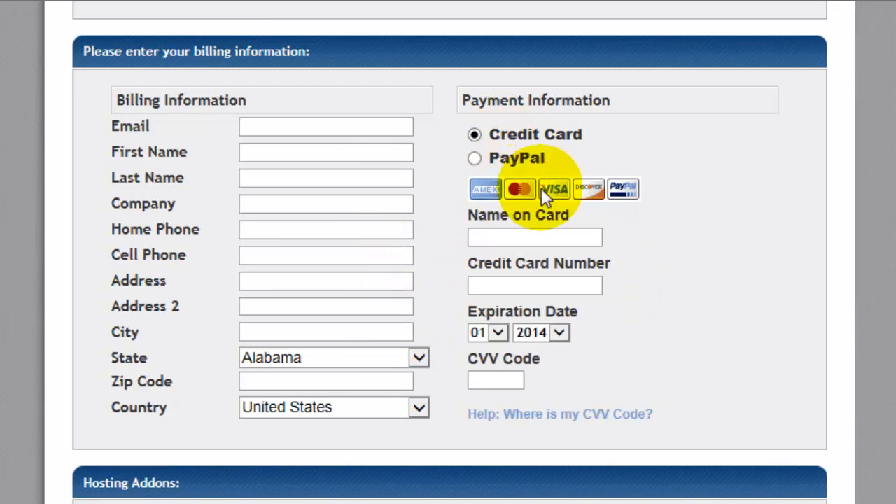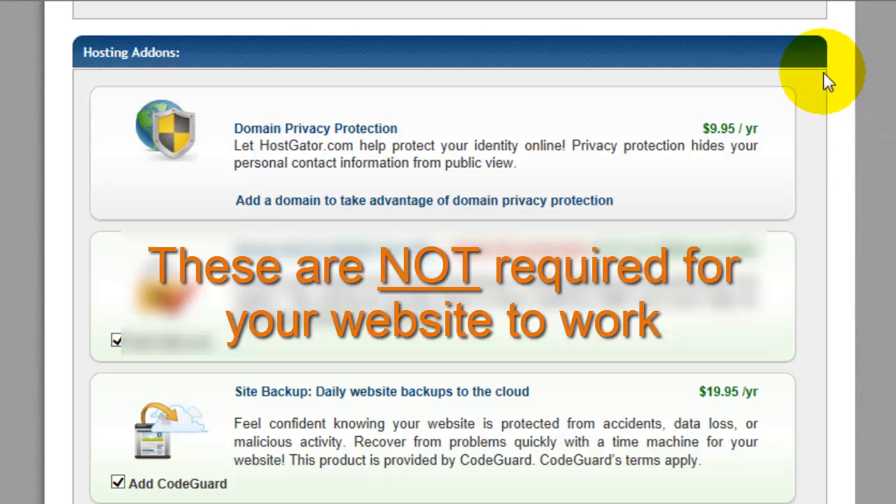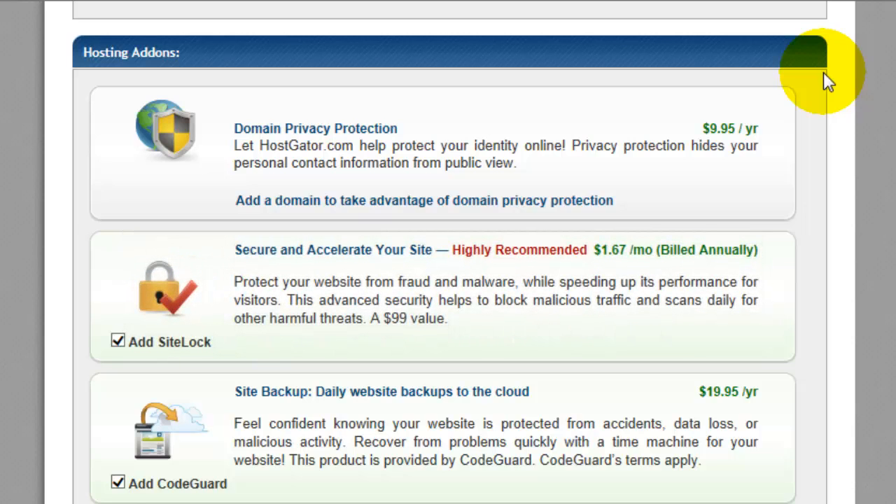Most hosting companies are going to give you a couple of add-ons. These add-ons are just that — they're add-ons. You do not have to have these to make your website work; they cost additional money but are not required. You can choose to protect your domain, which prevents your contact information from being public. You can also choose to protect your site from fraud and malware.